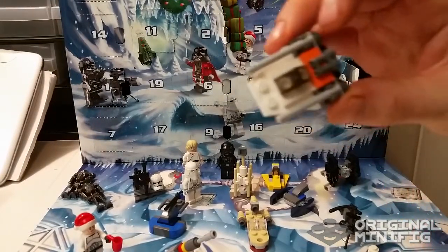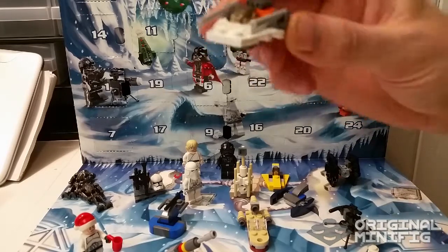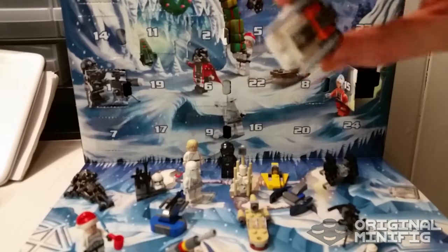You know what else is kind of funny? To be honest with you, I have never ever owned an orange jumper plate. So that is today's build — a snow speeder.